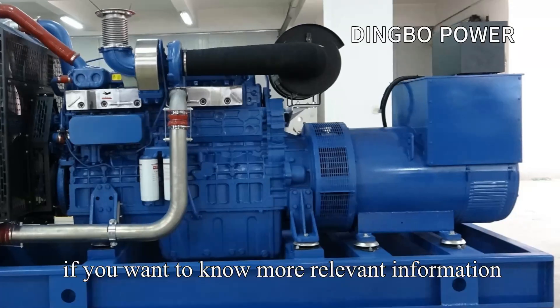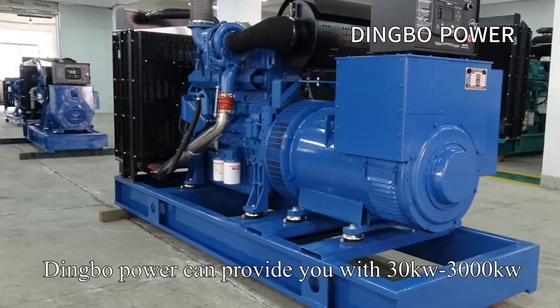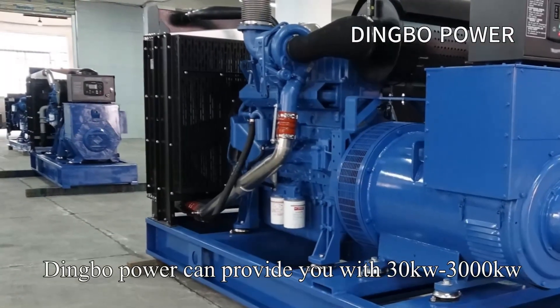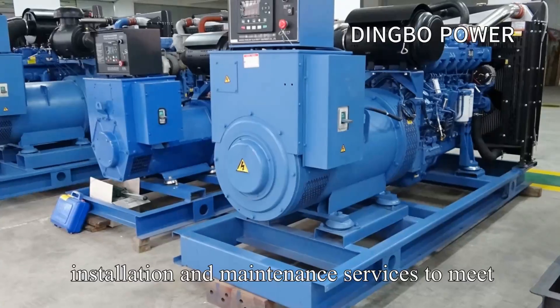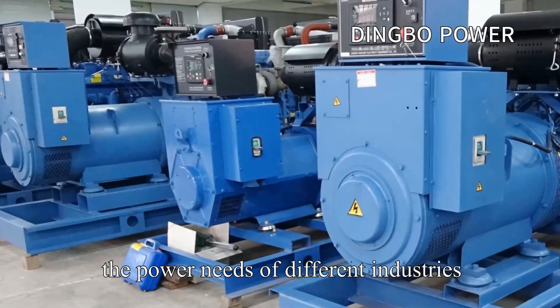If you want to know more relevant information, please consult Dingbo Power. Dingbo Power can provide you with 30 kW to 3,000 kW Yashai Diesel Generator sets for various needs, and provide one-stop diesel generator set installation and maintenance services to meet the power needs of different industries.